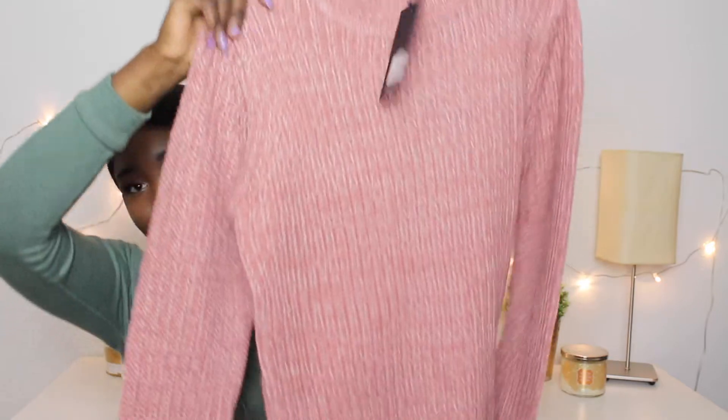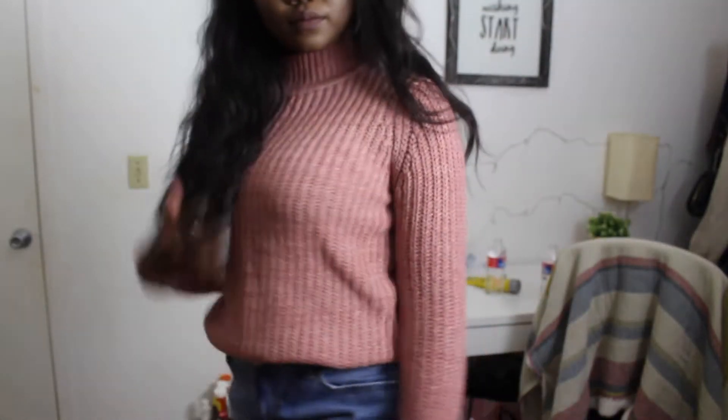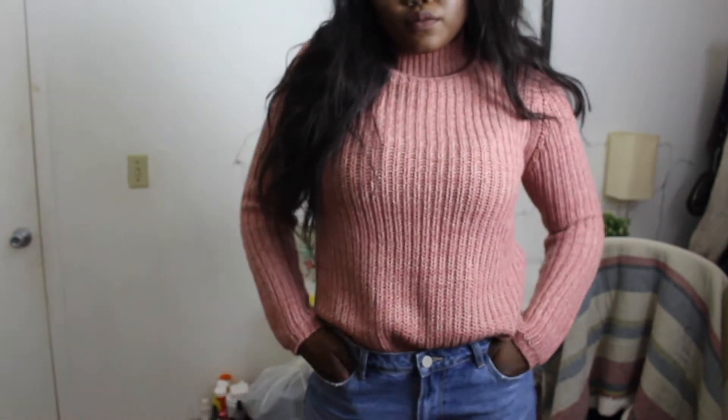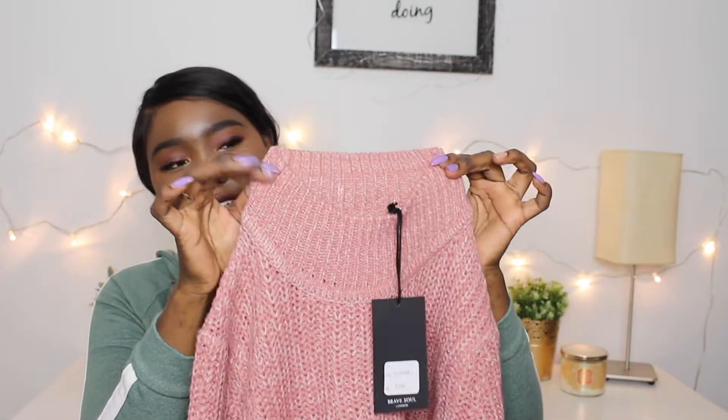The first item I got is this long sweater — it looks like this, it's just really long and the sleeves are very long too. I'm really bad at describing clothes. The sweater is turtleneck but it doesn't fold over — I guess you can make it fold over if you want, but I would just wear it like that because I really like sweaters with this type of design.